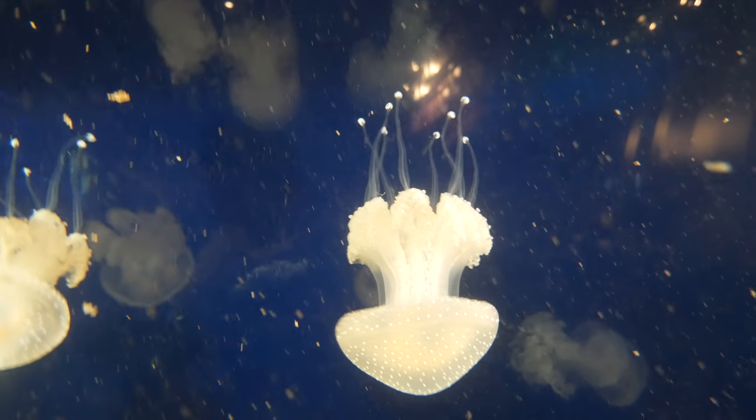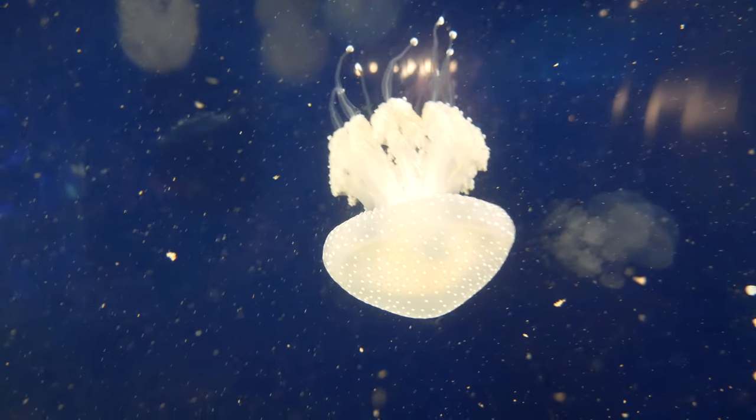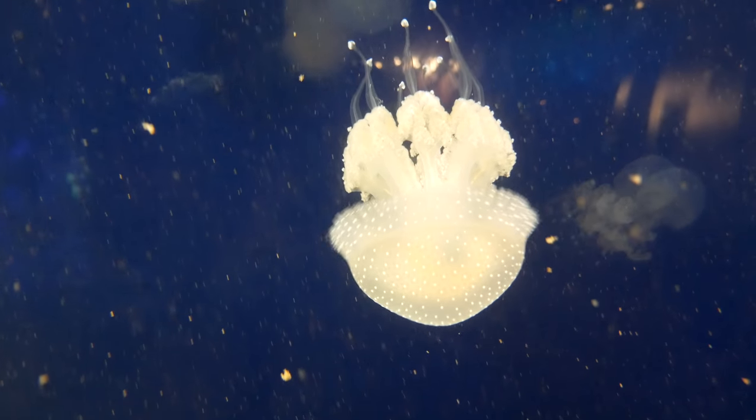The spotted jellyfish — being another shallow water species of jelly — it is theorized the spotted jelly has invaded many parts of the world due to human action.